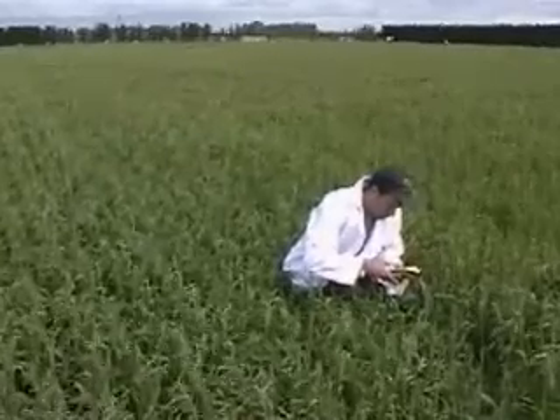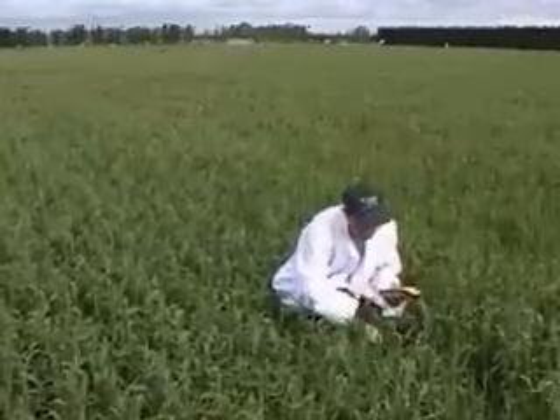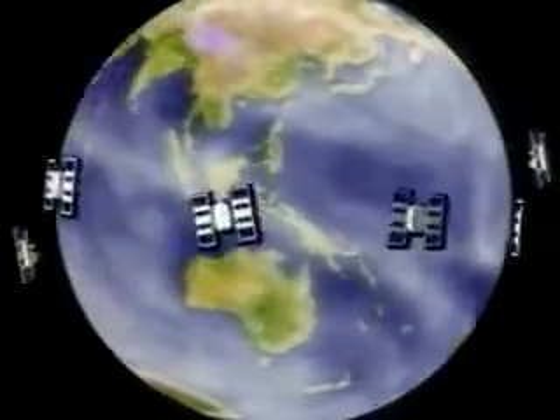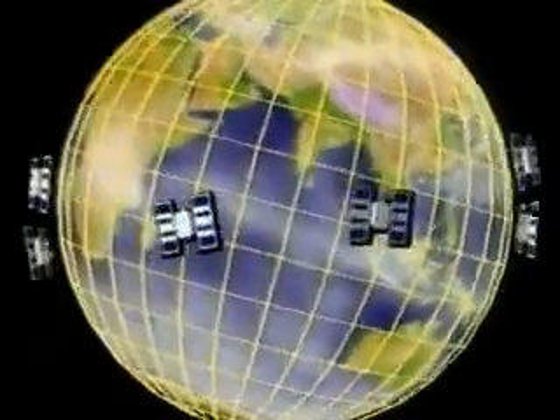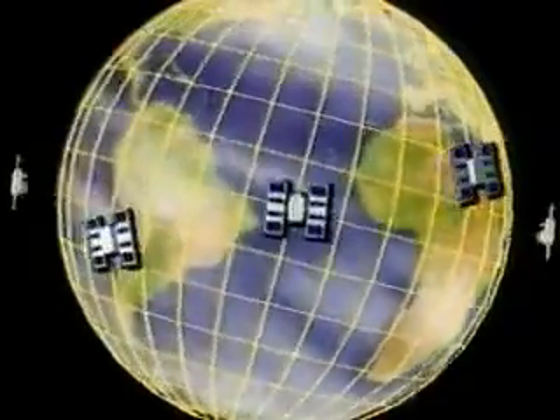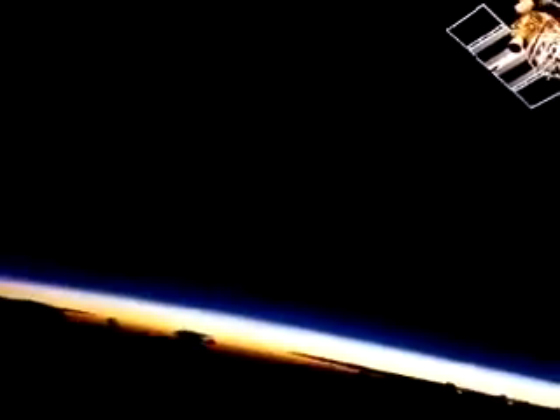To use the satellites as references for distance measurements, we also need to know exactly where they are. Very stable and precise satellite orbits almost 20,000 kilometers above the Earth, as well as careful monitoring, ensure the integrity of the system's accuracy.